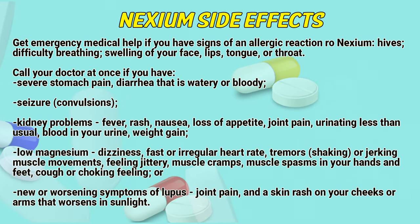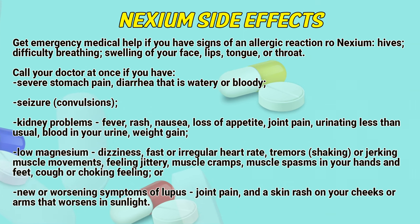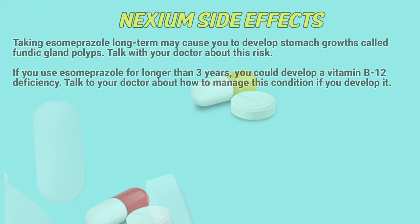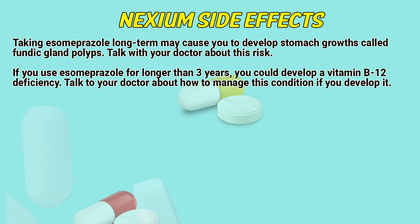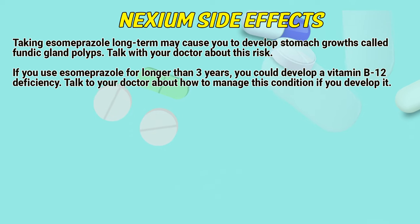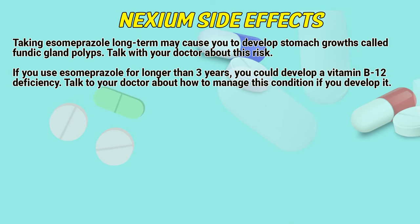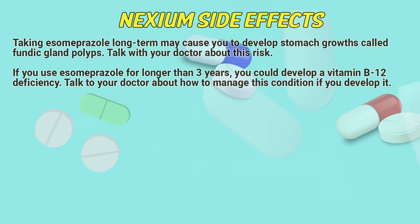New or worsening symptoms of lupus include joint pain and a skin rash on your cheeks or arms that worsens in sunlight. Taking esomeprazole long-term may cause you to develop stomach growths called fundic gland polyps — talk with your doctor about this risk. If you use esomeprazole for longer than 3 years, you could develop a vitamin B12 deficiency. Talk to your doctor about how to manage this condition if you develop it.